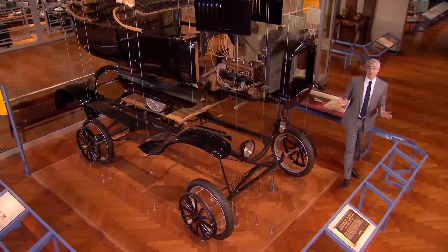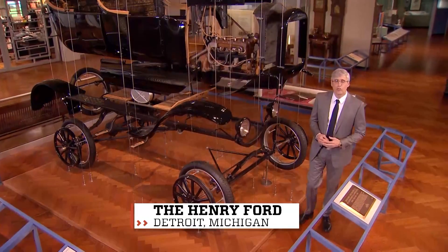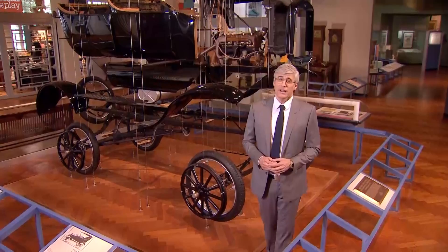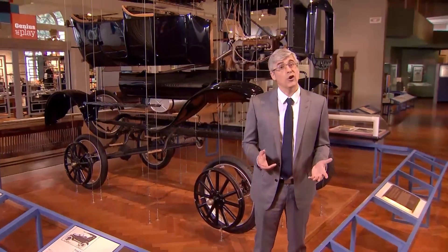Solar power is amazing and pretty much unlimited, unless there's, you know, clouds. One problem for homeowners that are fans of sun power has been that solar panels don't really have curb appeal.